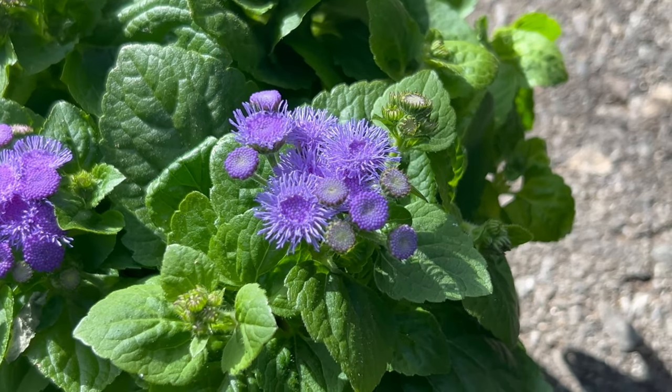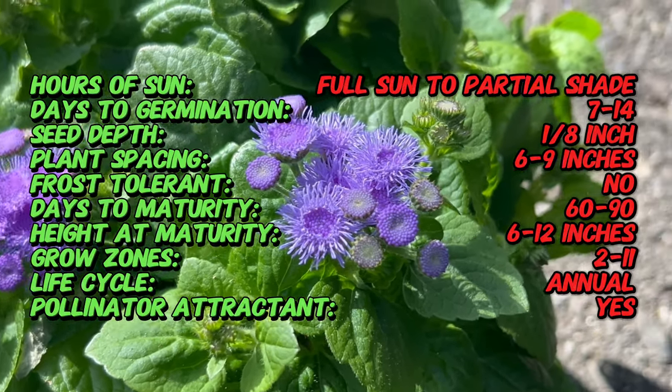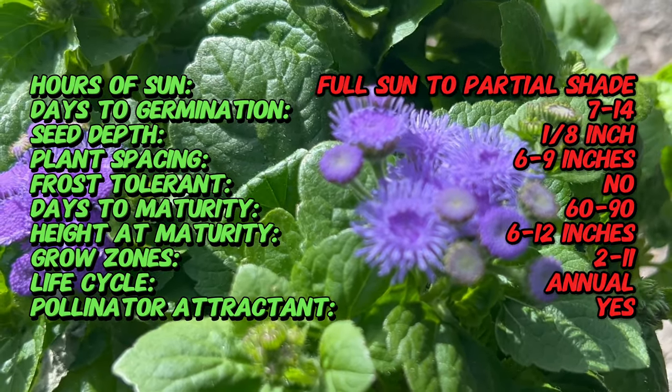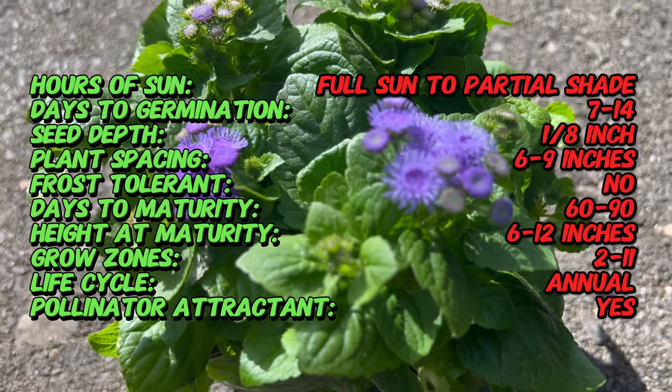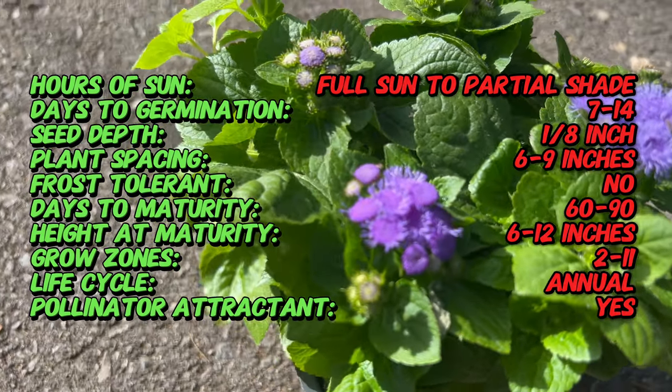This lovely plant is named after the Greek word ageratos, which means ageless, referring to the long-lasting nature of its blooms. Aloha Blue is celebrated for its profusion of vibrant blue flowers, which attract pollinators and add a pop of color to garden beds and containers.